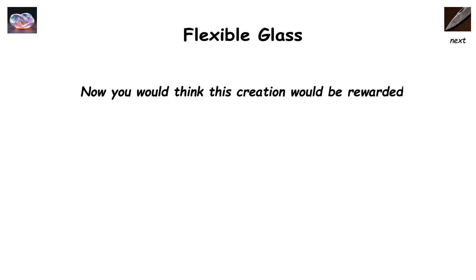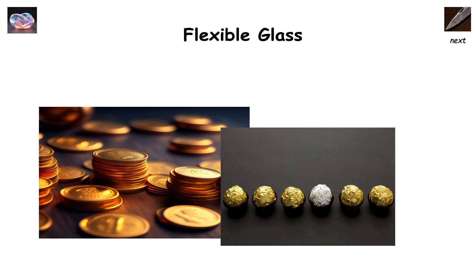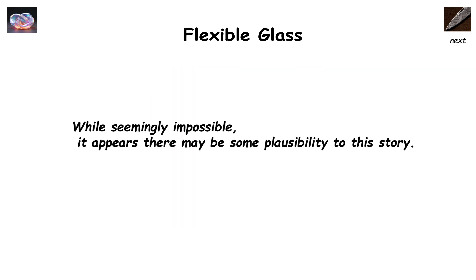Now you would think this creation would be rewarded. However, fearing that this new material would devalue gold, silver, and other precious metals, the emperor ensured no one else knew the formula for vitrium flexile, and then dispatched with the poor glassmaker's head.